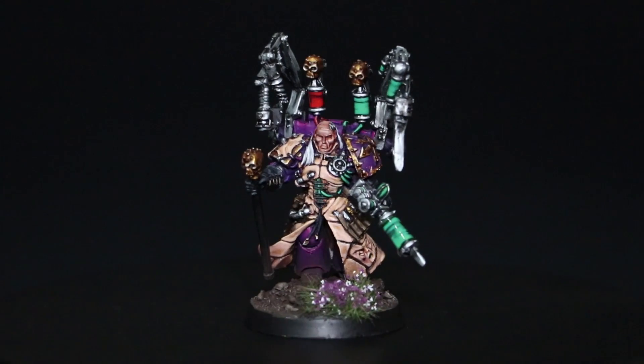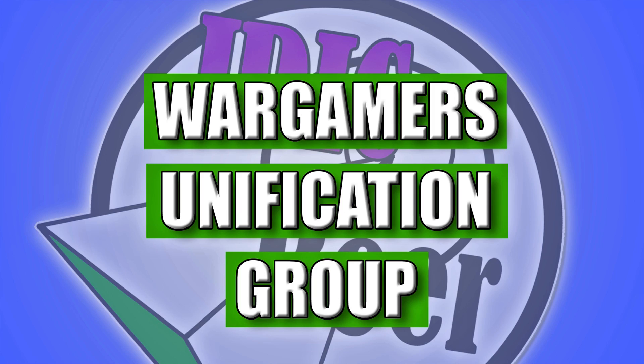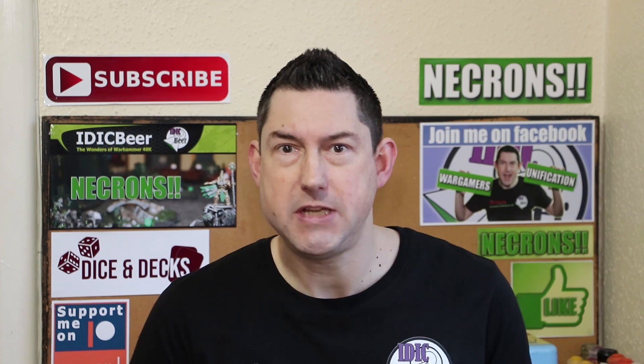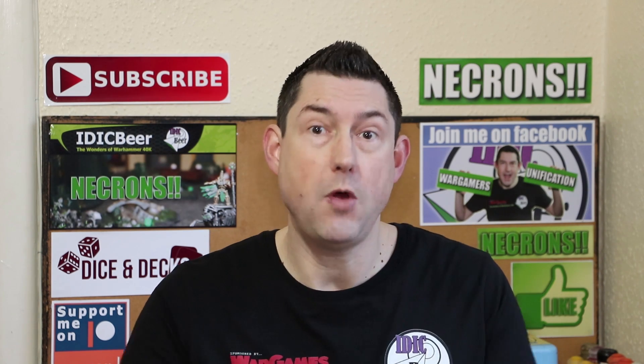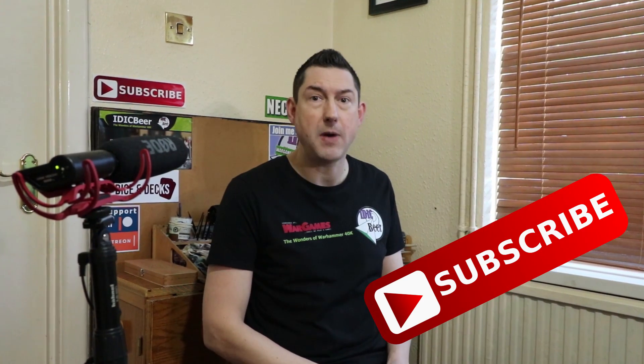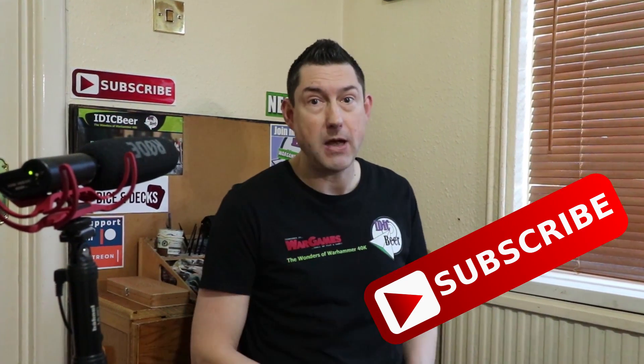Today I'm giving away a Fabius Bile model painted up by Wizard Wargaming. Nick speaking and welcome to this video. If you're new to the channel and you want to keep up to date with the wonders of Warhammer 40K, please subscribe and hit the bell button so you don't miss an upload. I upload on Monday, Thursday, and Saturday every week.